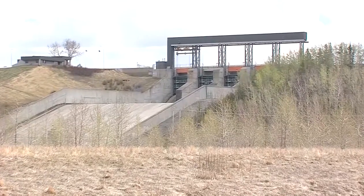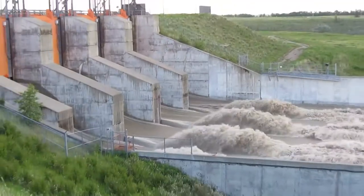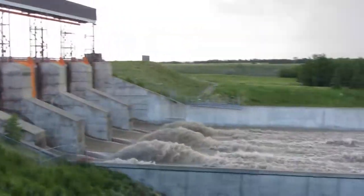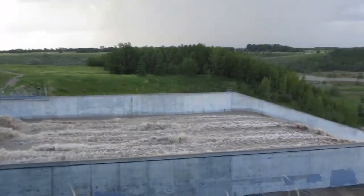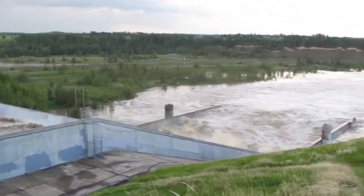Then we went through another pretty serious flood in 2013. In 2013 we had 1,800 cubic meters per second coming into our reservoir, and again we were able to reduce that by approximately 30 percent — we only released 1,200 cubic meters per second to the downstream communities.